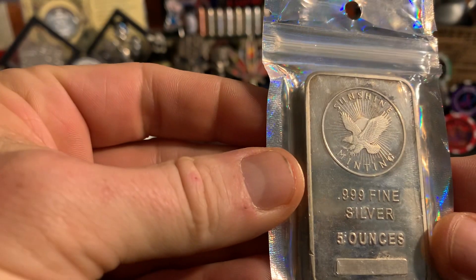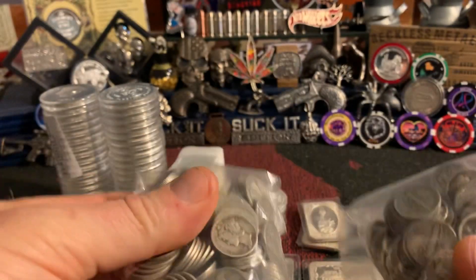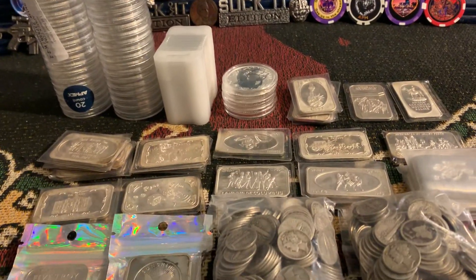We have two of this five-ounce Pony Express glass bar. We've also got the Aztec five-ounce, and we've got the Sunshine Minting five-ounce.